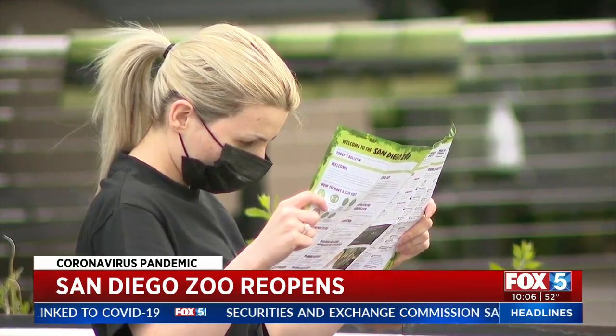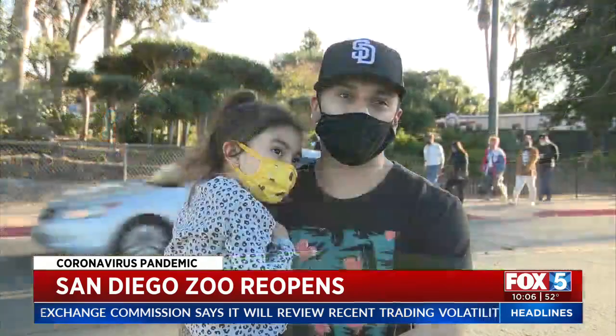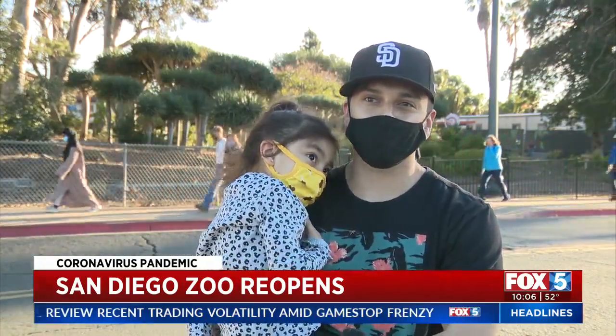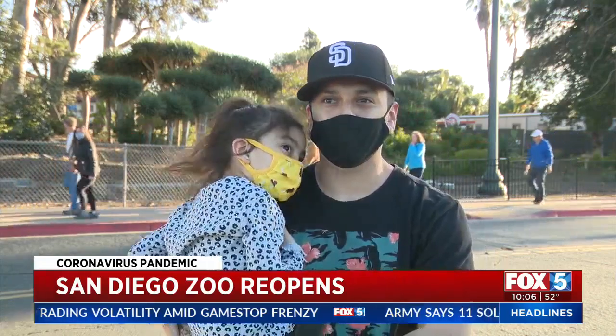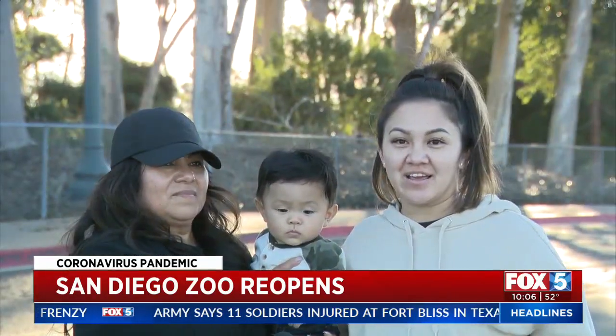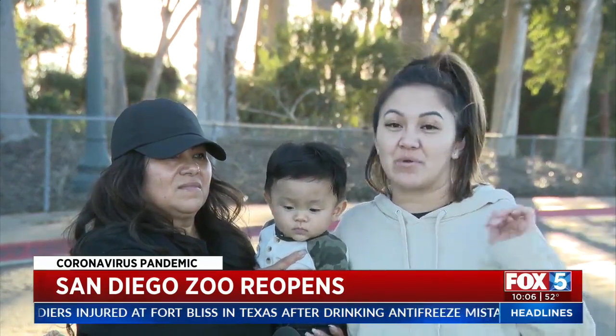A visitor Saturday said they didn't mind the changes — they're just happy to get out of the house. "It feels good. It's open space, so there's not really much to worry about unless you're like touching everything and not washing your hands and not following protocol. You still have to do the screening. The line was really long, but it went by pretty fast."